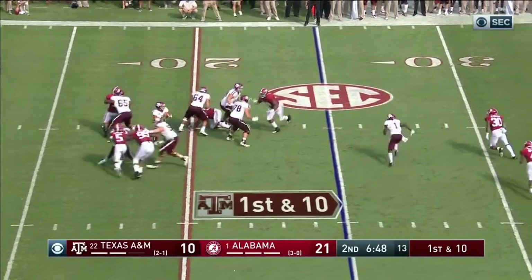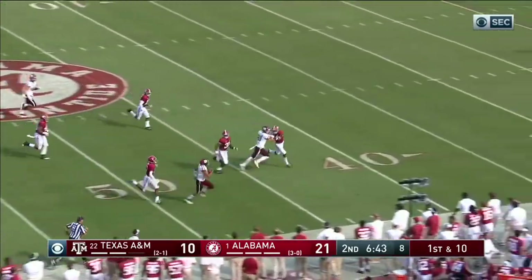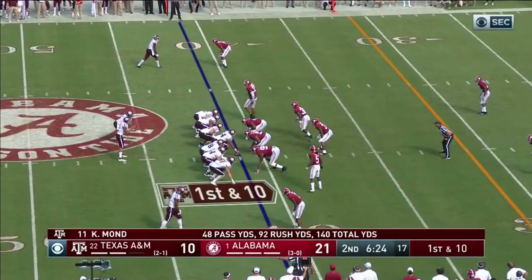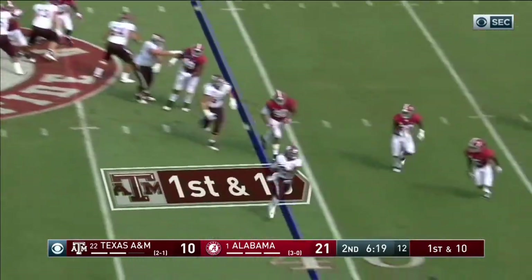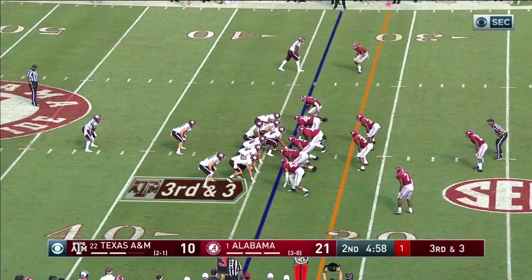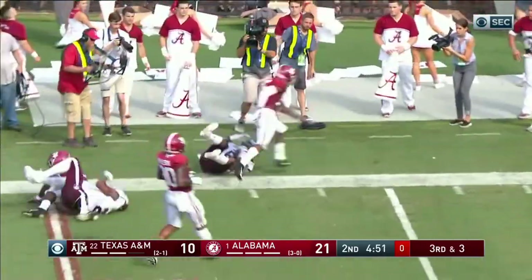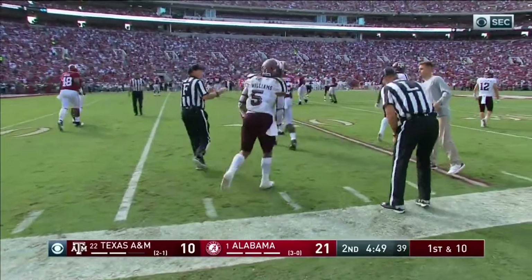Tuscaloosa where the tide leads 21 to 10. Kellen Mond in trouble, he's going to run out of it and he's got a bunch of green in front of him, gets out of bounds around the 40-yard line. Another big run by number 11. Travion Williams to the 35 — the pitch — Williams with Jennings trying to track it down but it got away and he's still going inside the 20. Big run.